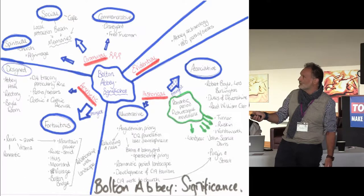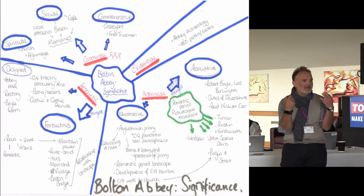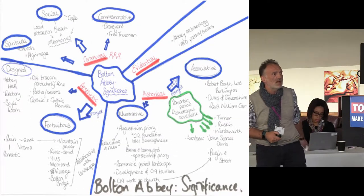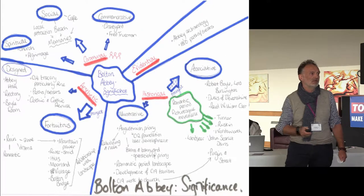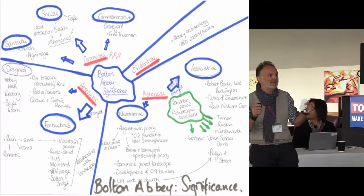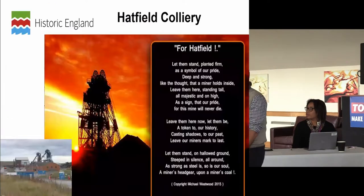We need to fundamentally rethink designation criteria and how we manage places. I use English Heritage Conservation Principles — looking at significance in its totality — to bring in all these other stories and link them back to the place, and crucially to bring in communal value. As a lifelong passionate supporter of Yorkshire Cricket Club, I can tell you the most important thing about Bolton Abbey is it's where Fred Trueman is buried — a place of pilgrimage.